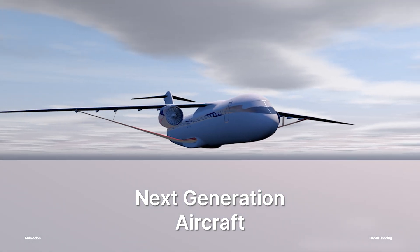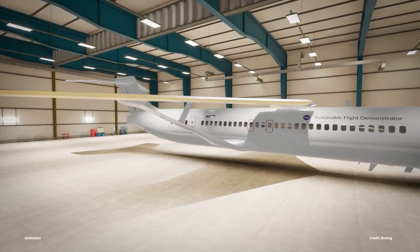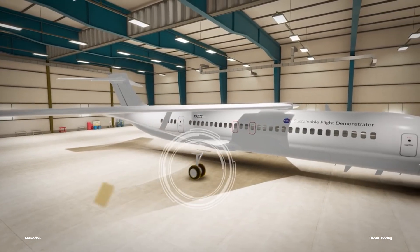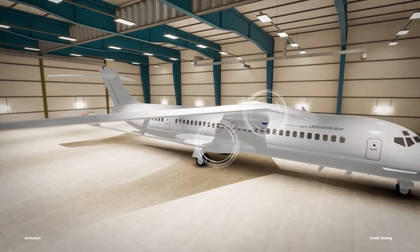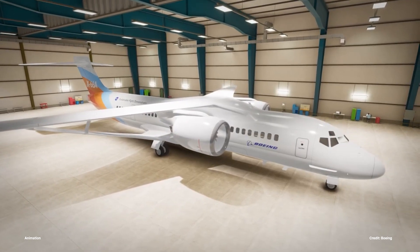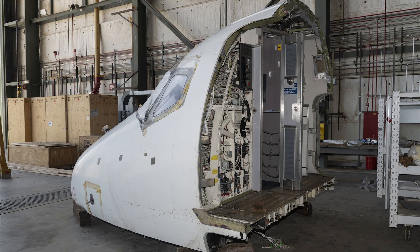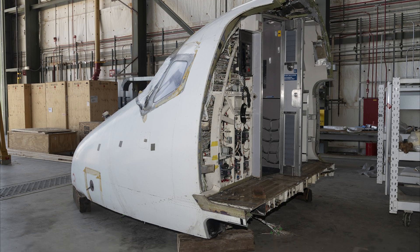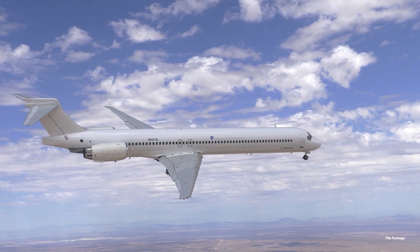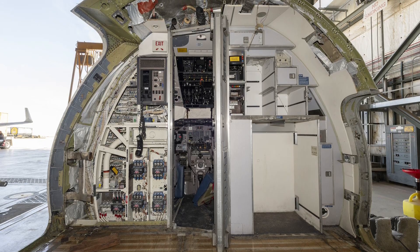We prepared for the next-generation aircraft. NASA and Boeing entered the early stages of producing the X-66, the first X-plane focused on helping the United States achieve net-zero aviation emissions by 2050. Our simulation team began work on NASA's X-66 Simulator, which will use an MD-90 cockpit and allow pilots and engineers to run real-life scenarios in a safe environment.